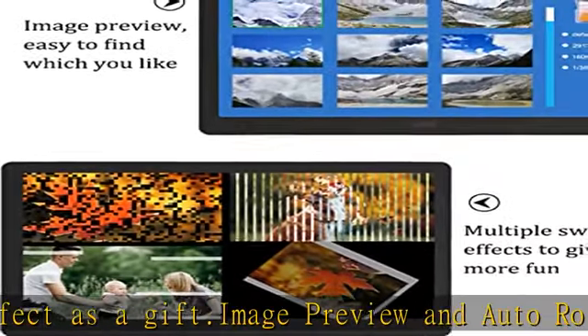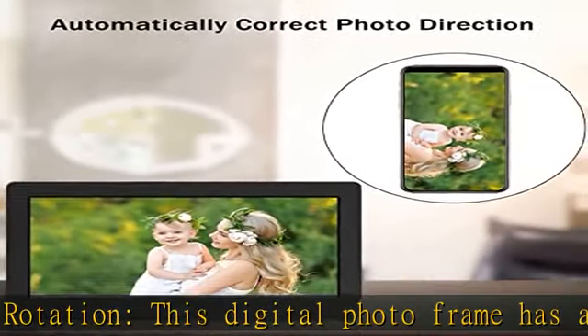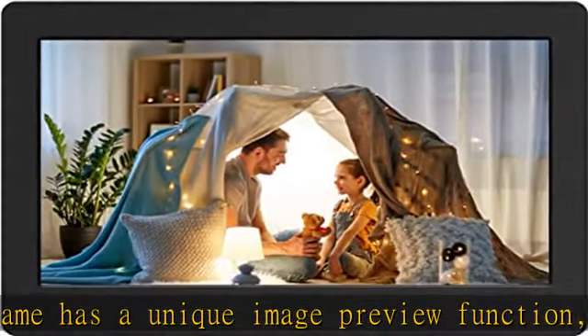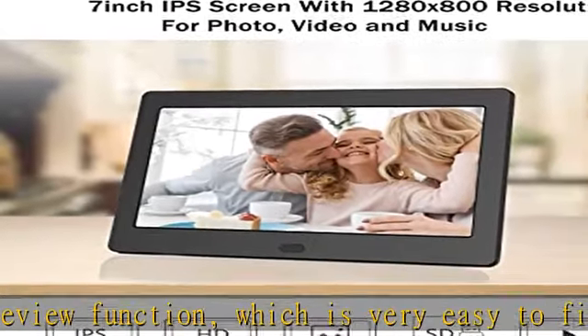You can also set the time of slideshow change. Plug and play: please turn on the power, then plug in an SD card or USB drive — up to 128 GB, FAT32 format. SD card and USB drive not included. The frame will automatically play your photos.